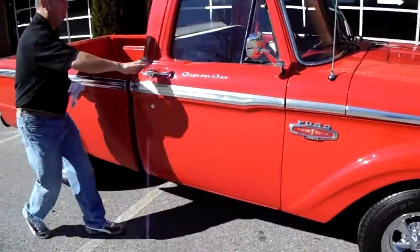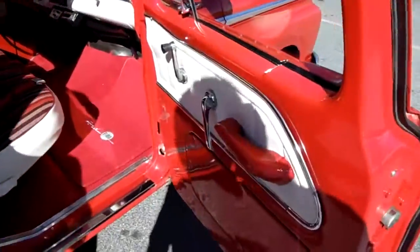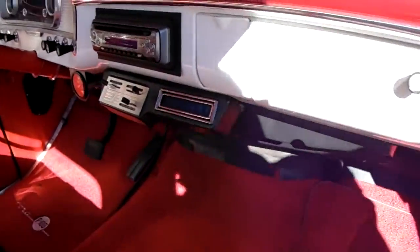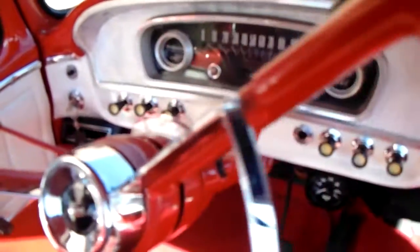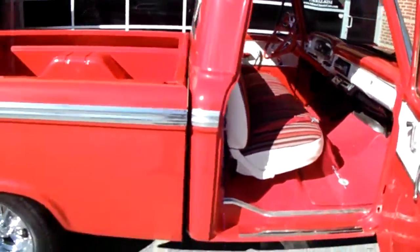Let me open up the interior here. This is one of the best parts, in my opinion — this interior is just immaculate. It has that custom bench seat, which really looks period and looks great. All of the chrome is just brand new, shiny as can be.